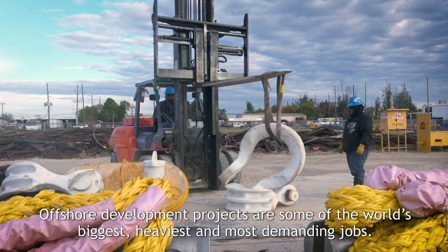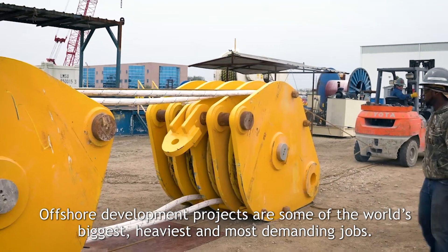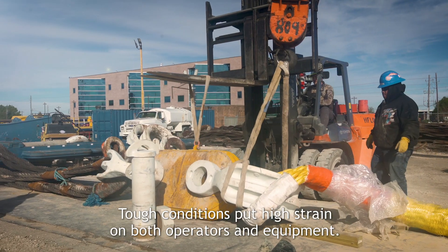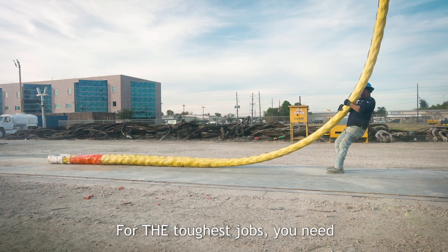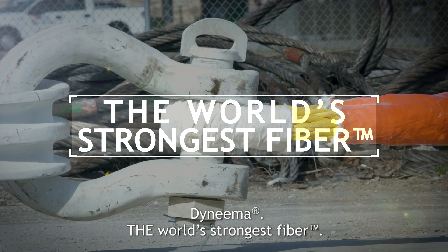Offshore development projects are some of the world's biggest, heaviest and most demanding jobs. Tough conditions put high strain on both operators and equipment. For the toughest jobs, you need Dyneema, the world's strongest fiber.